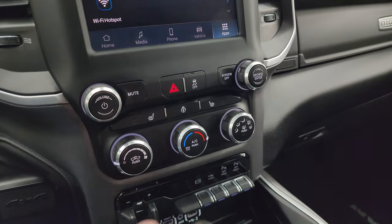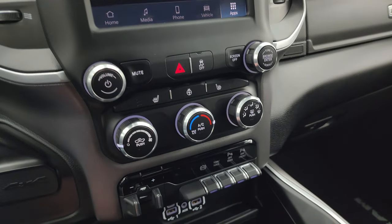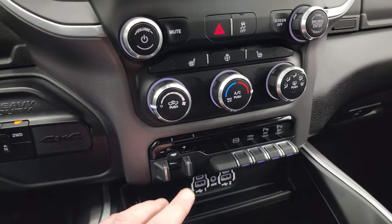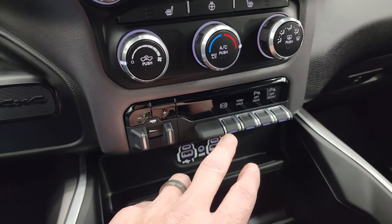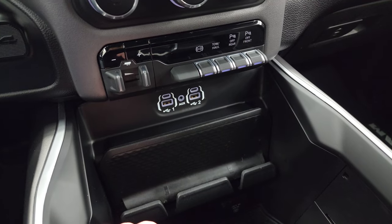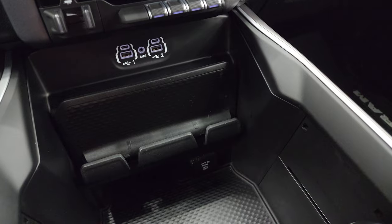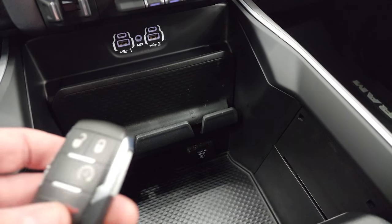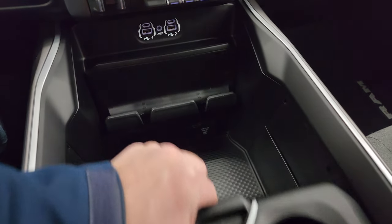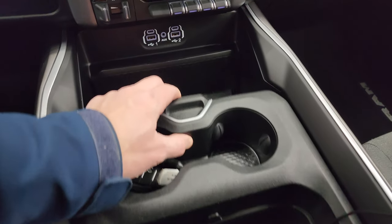Climate controls, heated seats, heated steering wheel control, stability control, push-button four-wheel drive, and push-button start. Factory brake controller, factory exhaust brake, tow-haul mode, and front and rear parking sensors are all right there. Two USBs, two USB-Cs, an AUX jack, and down here you get a 115-volt, 400-watt plug-in. Keyless entry with remote start, and you get these sliding cup holders and tray.